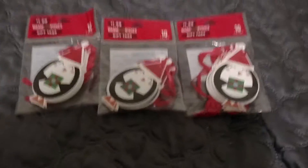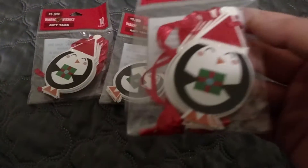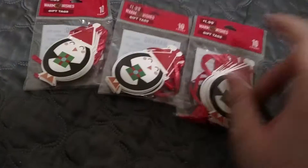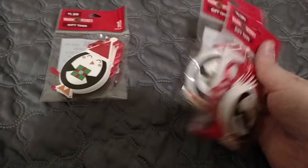Then I got three of these little gift tags. It comes with 10, and they're just these cute little penguins. They were $1.99 originally, so that means they were $0.19 each — so I think that's about $0.57 for all three.